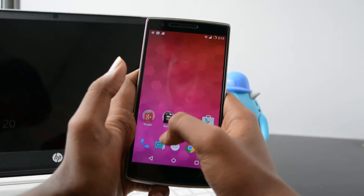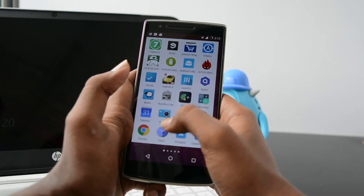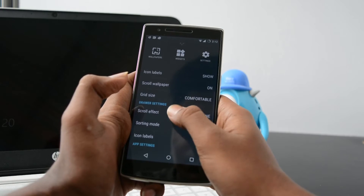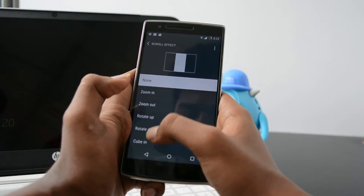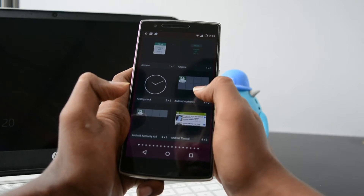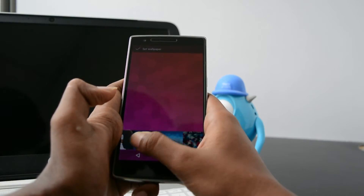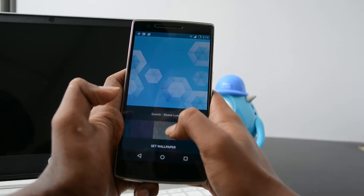The CM12S home screen looks radically different from Cyanogen 11's home screen, mainly because of the UI overhaul that Lollipop's material design brings. The CM12S launcher has many customization options where you can change your grid size, icon label, scroll effect, and even icon size. You also have a widgets page for your favorite home screen widgets. The wallpaper section lets you choose from a set of pre-installed wallpapers provided by Cyanogen, which mostly restores the stock wallpapers from CM11S.